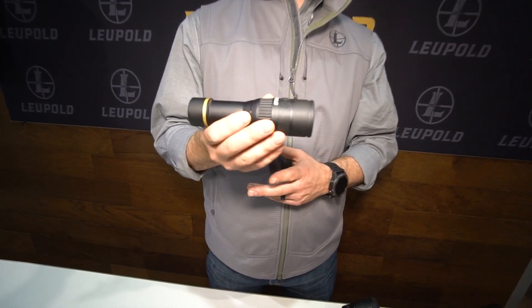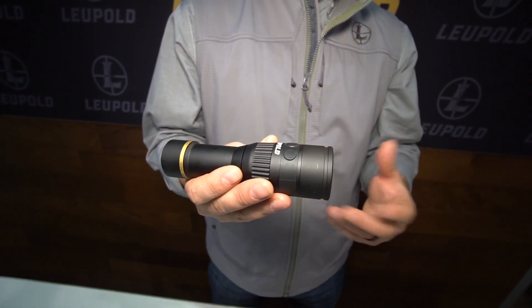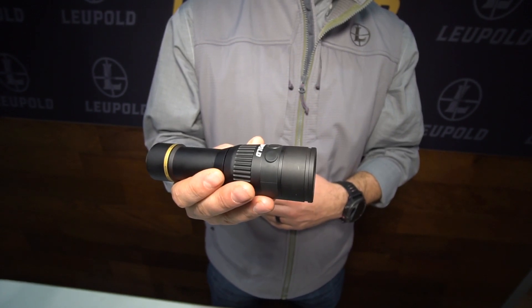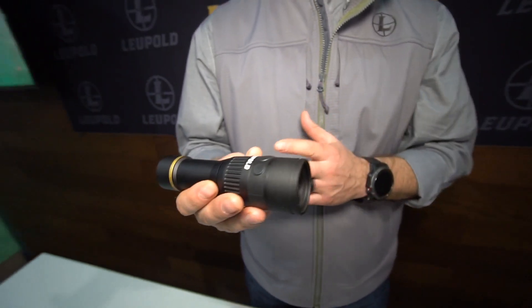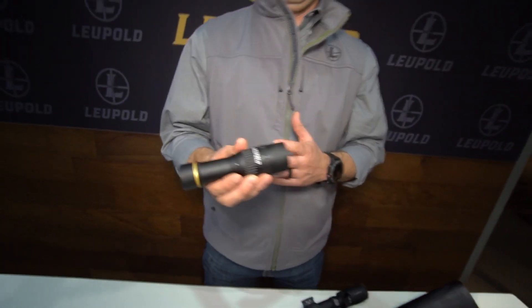It can detect up to 600 yards. It has six different color palettes to choose from so that you can optimize your viewing experience depending on the time of day or night you're using it. It's got a 6x zoom, 21 degree field of view, and it's all backed by our Leupold lifetime guarantee. If you want to learn a little bit more about this, check us out at Leupold.com.